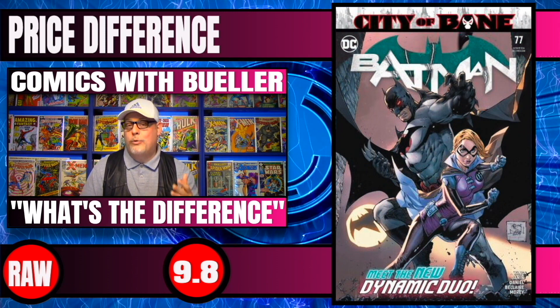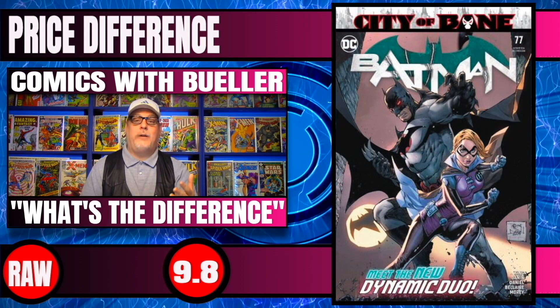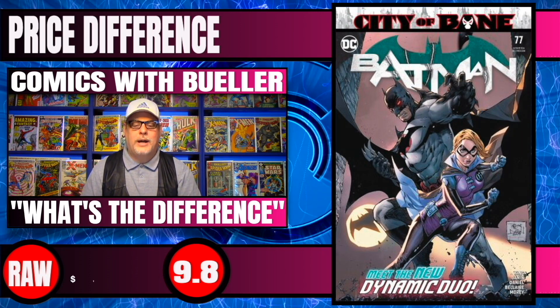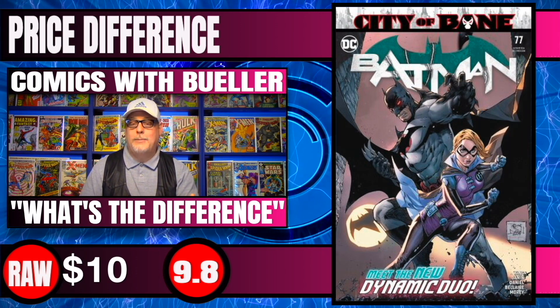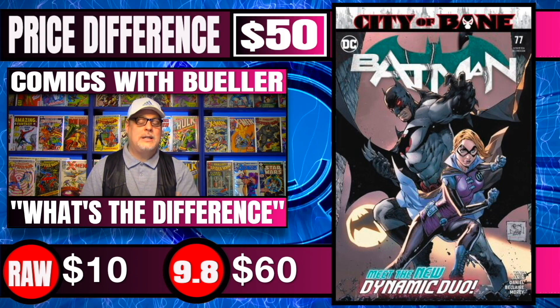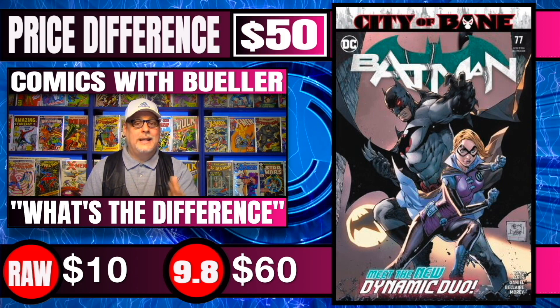Batman #77, a more recent book — this is the one where Alfred dies. Raw copies of this are only around $10, and 9.8 copies are selling for around $60 — only a $50 difference. But it is a very recent book, that's probably why.